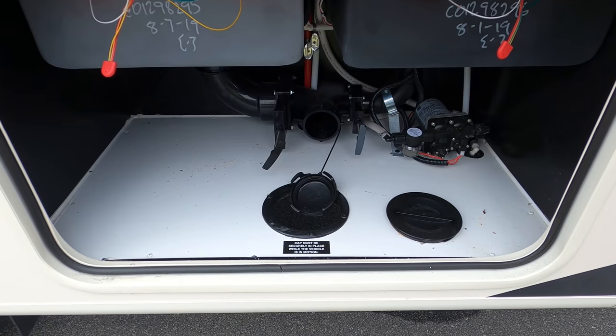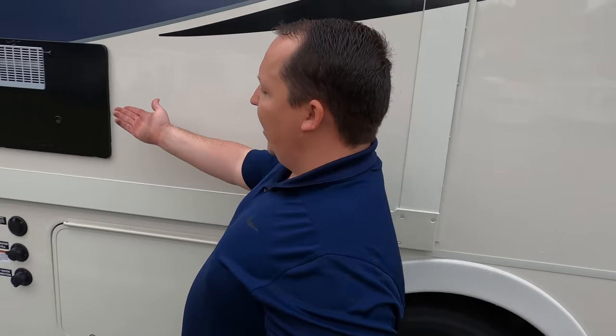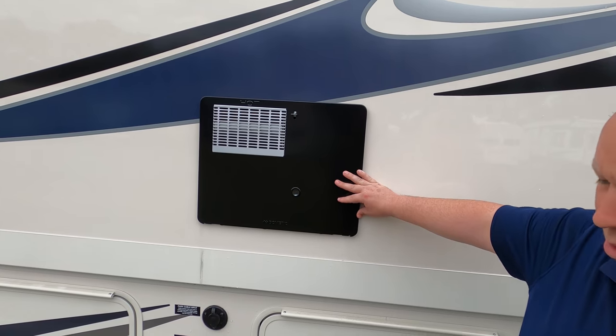Here's your wet bay with black and gray tank. Right here is your water heater — a six-gallon DSI water heater. I don't hate this because, again, it's an entry-level price point motorhome.